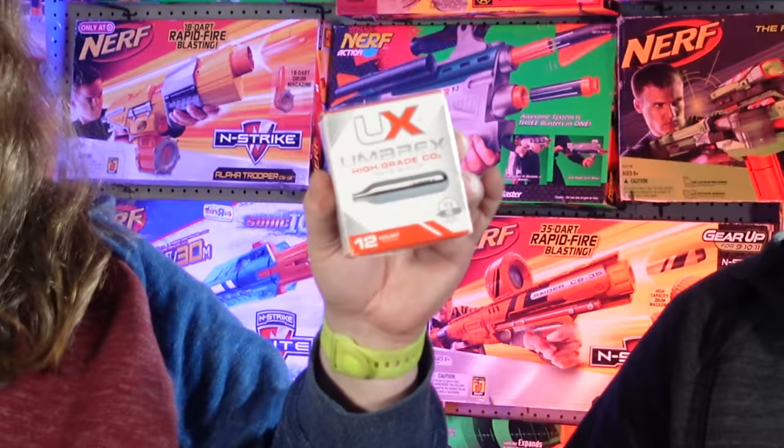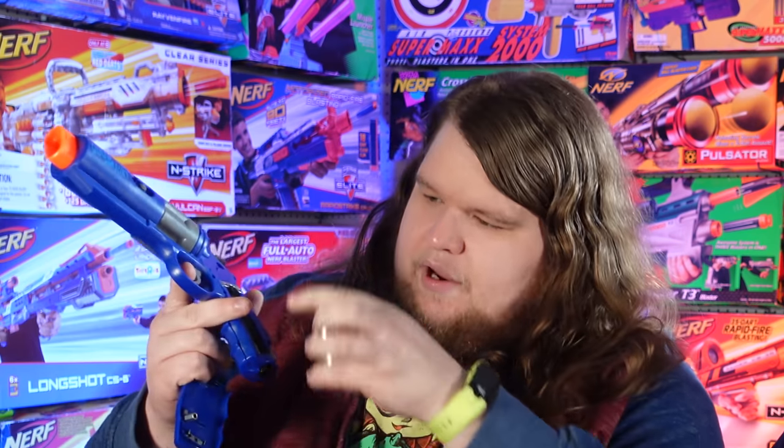CO2-powered means consumables — you have to buy cylinders and can't really store a pressurized cylinder in the blaster long-term. We'll test how many shots you get per cylinder. The blaster uses 12-gram CO2 cartridges only. To load: unscrew the tightening tool, pop in a cartridge nozzle-first, tighten it down, then disengage the safety. It produces a loud pop every single time you pull the trigger.